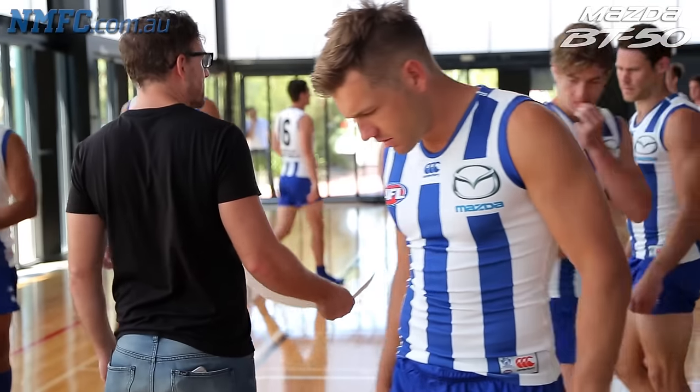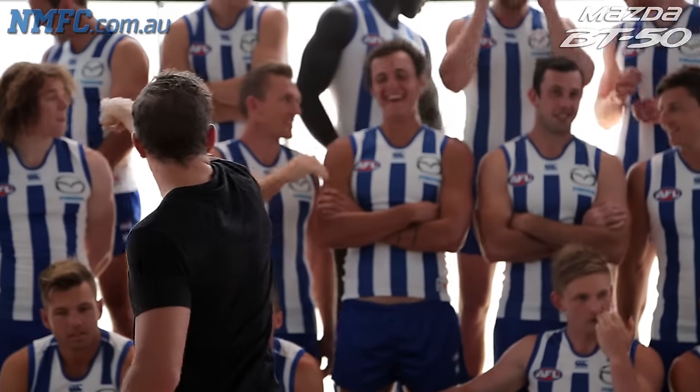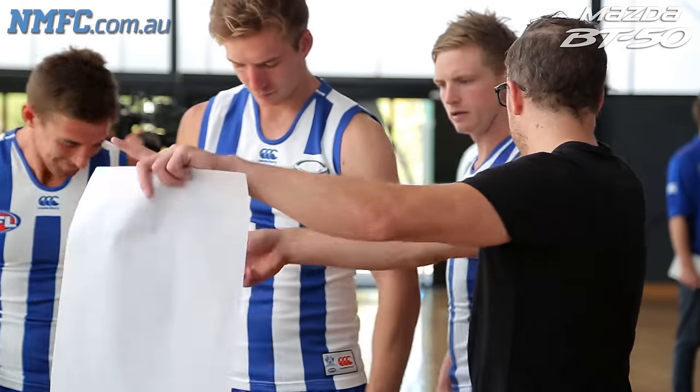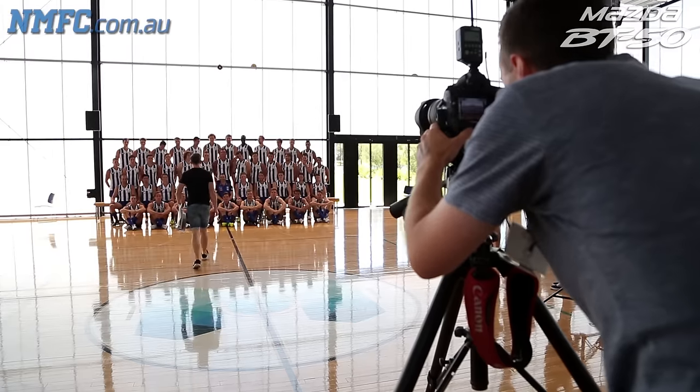We were last year's boys for a start. First year players just to one side. This is my seventh season doing team photos. It's usually a long day. You've got 40 plus guys trying to get their attention for an hour or so. There's a set list of shots that we have to get — obviously the team photo, number one, the official team photo that gets used everywhere.